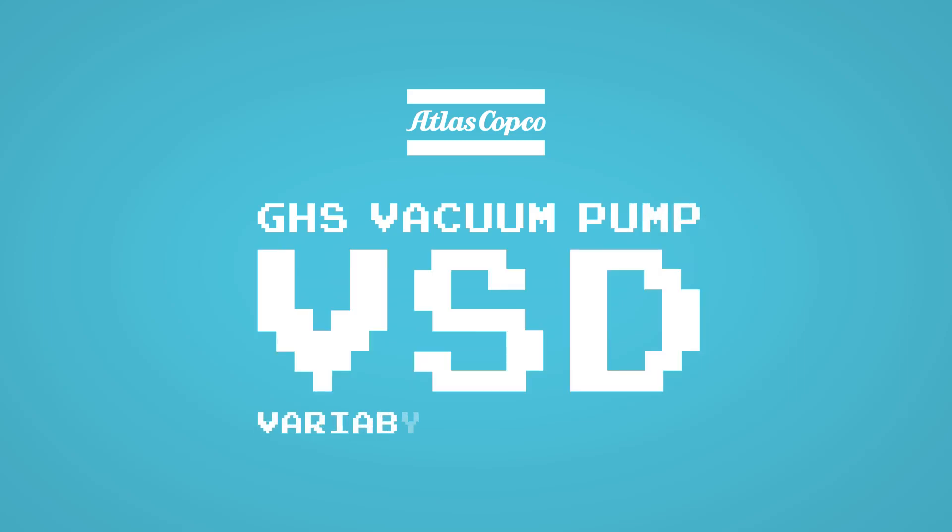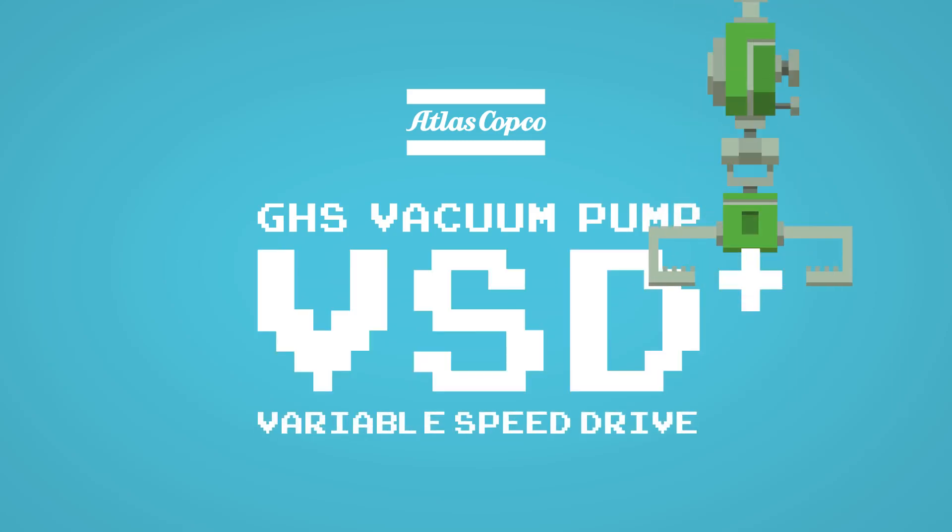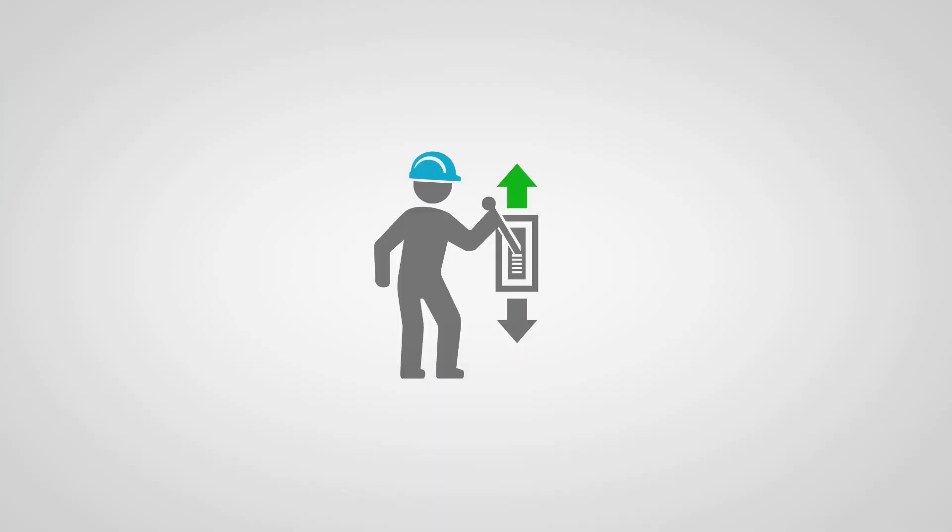Atlas Copco's GHS vacuum pump with variable speed drive technology is a game-changer. Here's why. Consider a process — any process really.